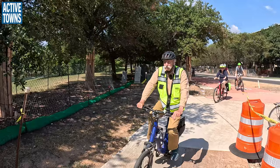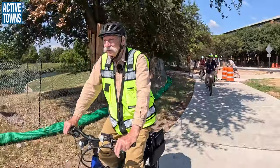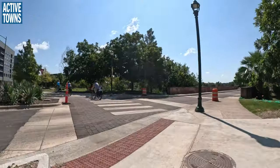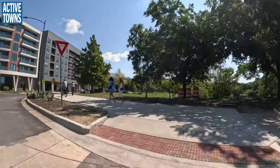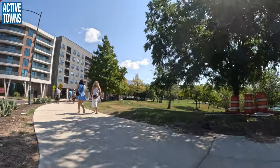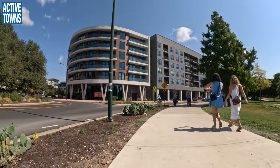How long has this been in? Just this past week. The roundabout's been here, but the retrofit of the separation is just this week. I was here last weekend filming it and they were still pouring concrete.